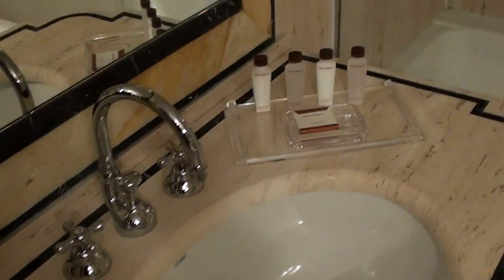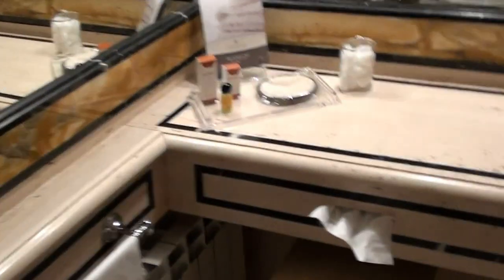This is a twin deluxe room, number 435 or something like that. And this is the bathroom. I love these Salvatore Ferragamo toiletries they have here. There's the usual amenities and a vanity area.